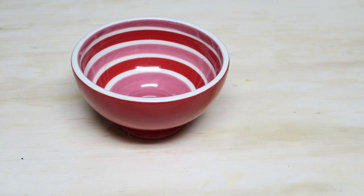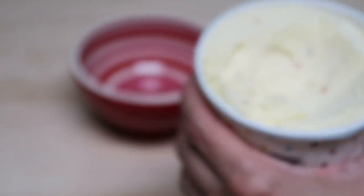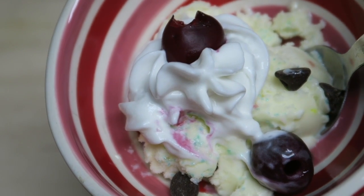Dessert was birthday cake ice cream by Halo Top — it's so good — and I had that with a little bit of chocolate chips and some whipped cream. My husband put these weird-looking cherries on top, but it was good. So that was all, hope you enjoyed!